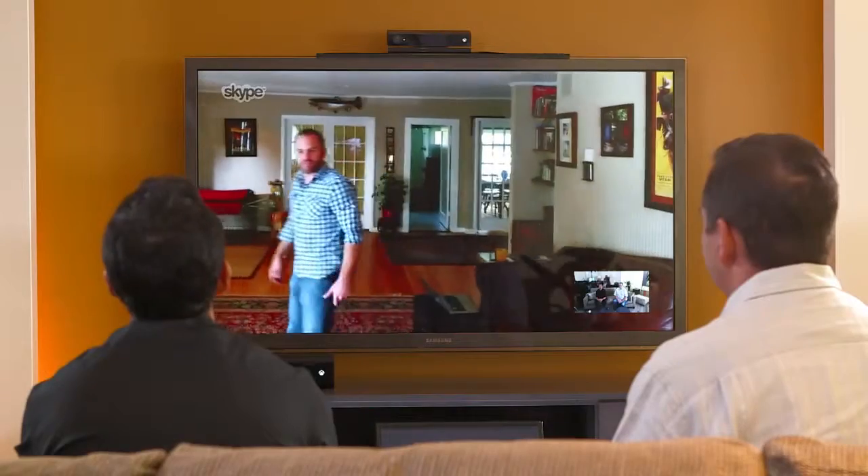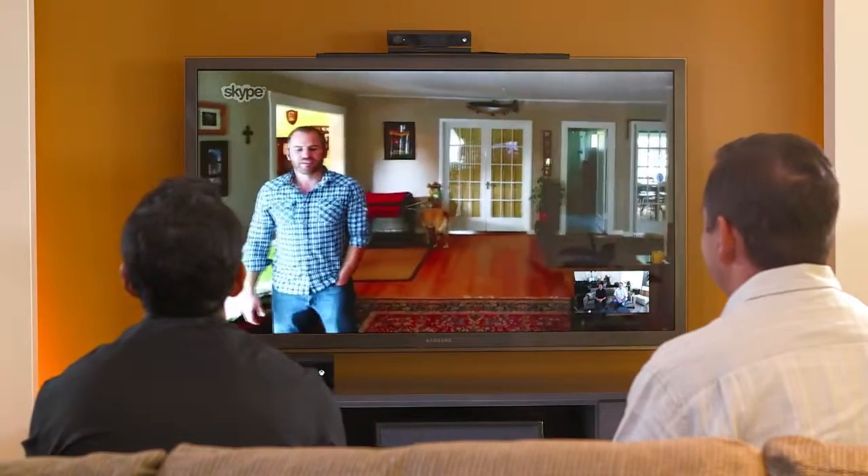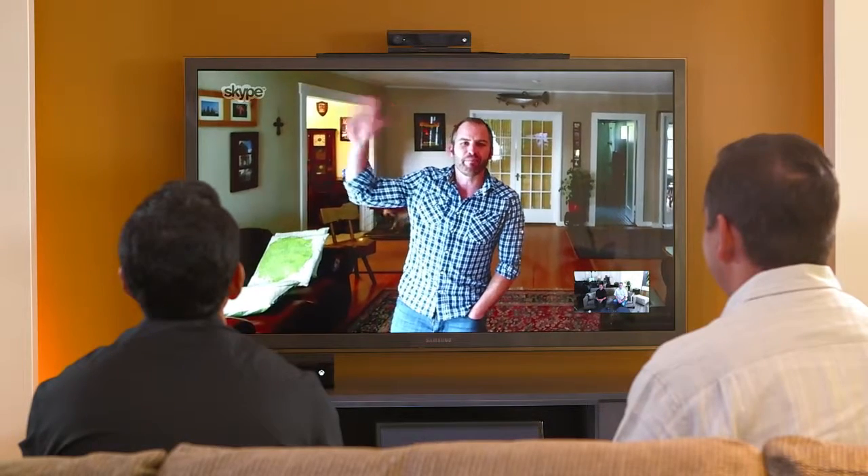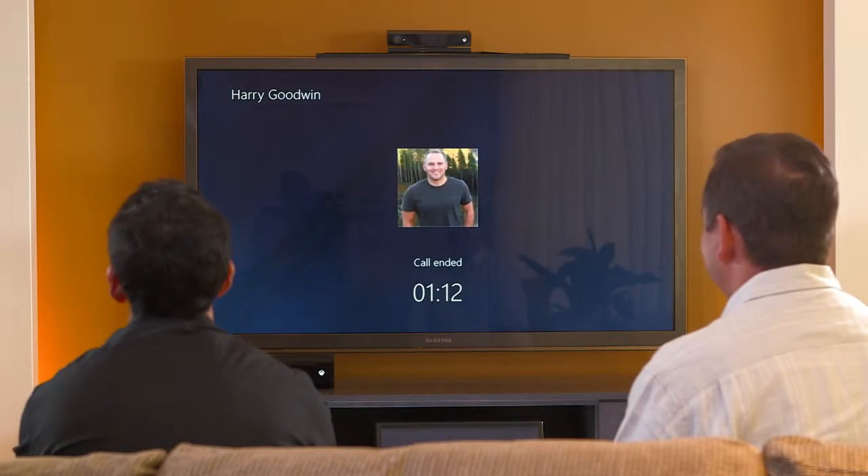Harry, thanks very much. Maybe show us one last feature from Skype here. Yeah, absolutely. Xbox, hang up. So there's a look at how Skype just looks fantastic in the living room. It's going to be great for the family. Now, one of the other great features is Xbox Live. No better guy to walk us through it — Mark, why don't you show us some of the new things in Live on Xbox One?